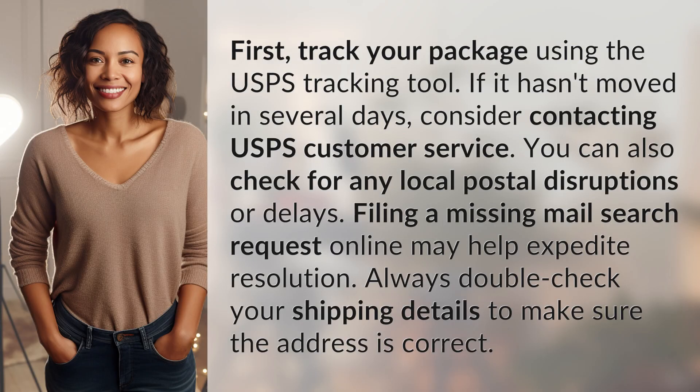First, track your package using the USPS tracking tool. If it hasn't moved in several days, consider contacting USPS customer service.